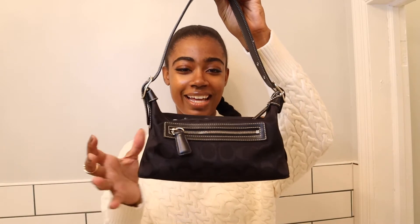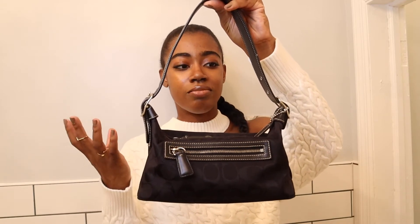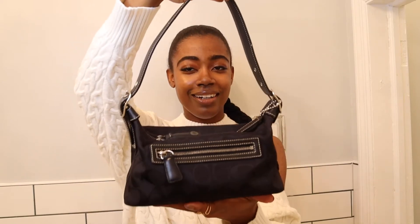Now for fashion — the first thing is this vintage Coach bag, which has become my go-to bag whenever I go out. It's a small shoulder bag that holds my phone, wallet, and everything even though it looks small. This is actually my first Coach bag — my mom bought it for me when I was younger and I kept it. Now that Coach has rebranded everyone wants them, but I've always had Coach bags. She's been getting a lot of use!